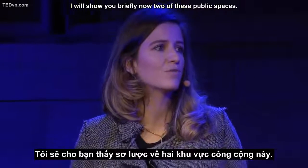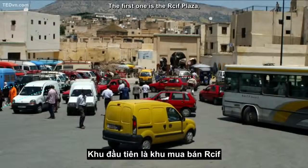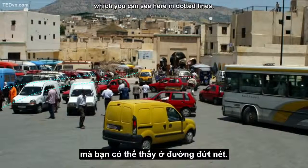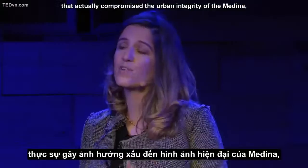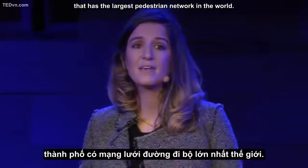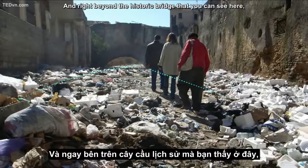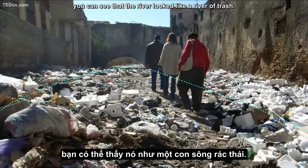I will show you briefly two of these public spaces. The first one is the Recife Plaza, which sits right on top of the river, which you can see here in dotted lines. This plaza used to be a chaotic transportation hub that actually compromised the urban integrity of the Medina, which has the largest pedestrian network in the world. Right beyond the historic bridge that you can see here, right next to the plaza, the river looked like a river of trash.